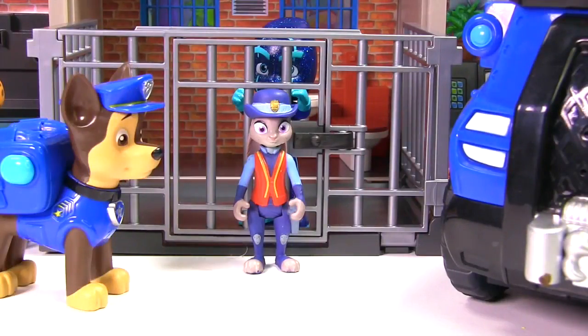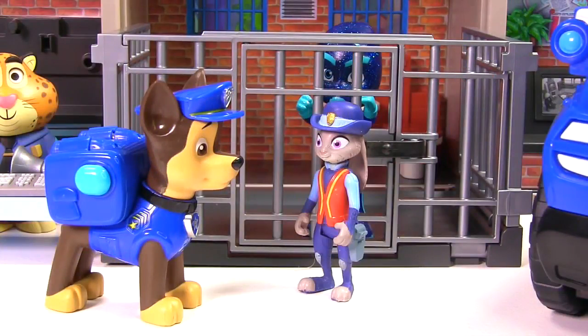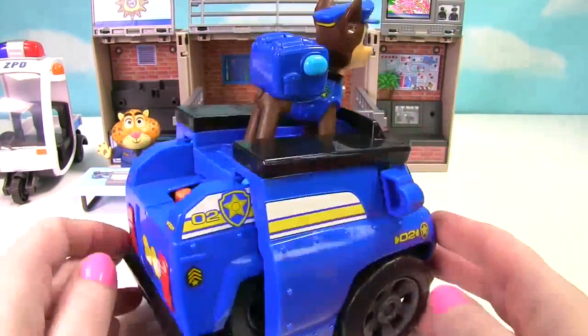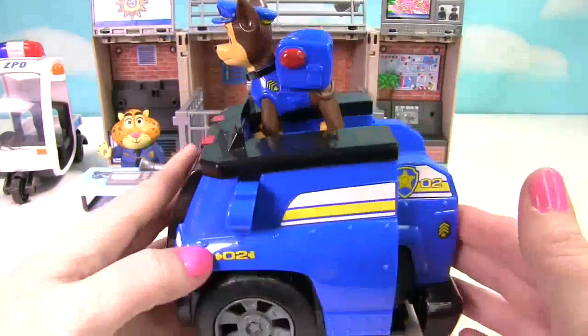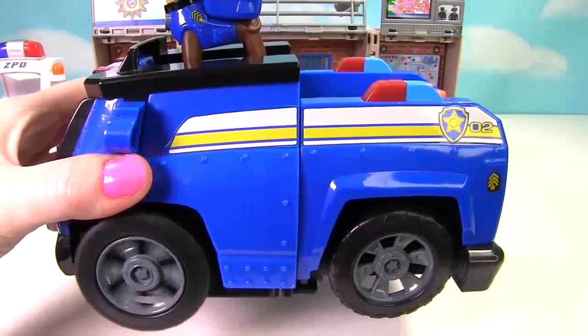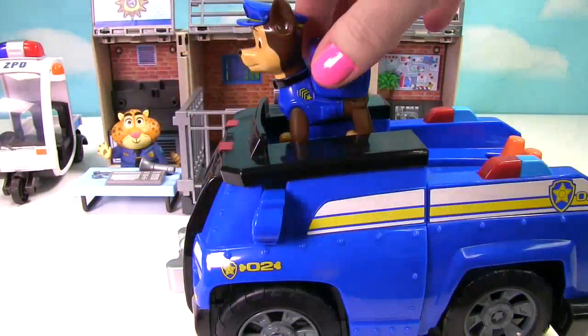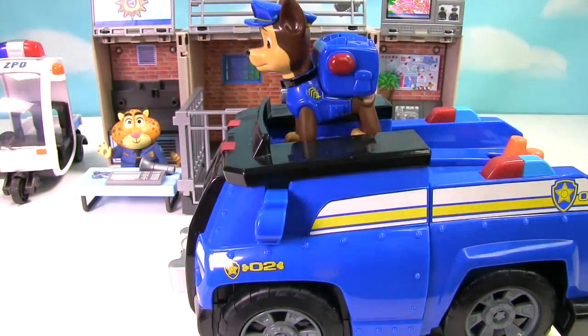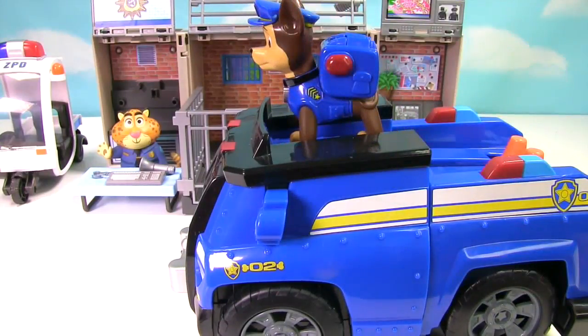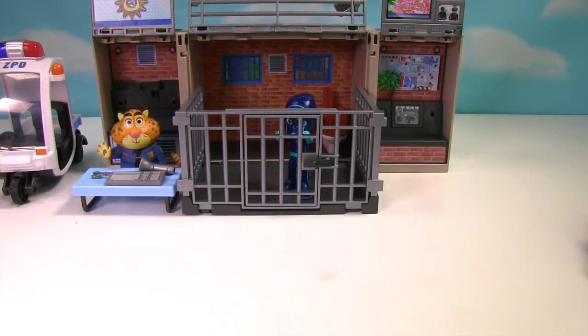Judy, do you like my police car? I love it! All I have is my meter maid car. Here's Chase's blue police car. We can make it much bigger if we just press down. It also makes a lot of fun sounds.